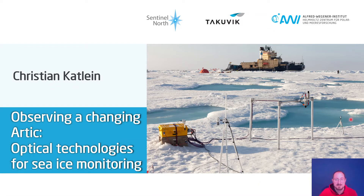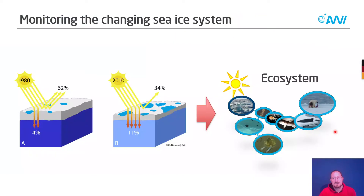So let's get started. Why are we interested in monitoring the sea ice ecosystem? We learned during the last decade that sea ice has changed dramatically. It got younger, it got thinner, and there are more melt ponds on it. Sea ice is on the way to disappearing.